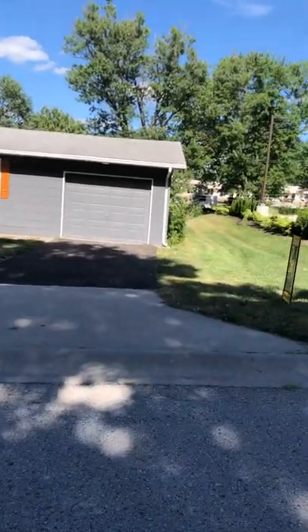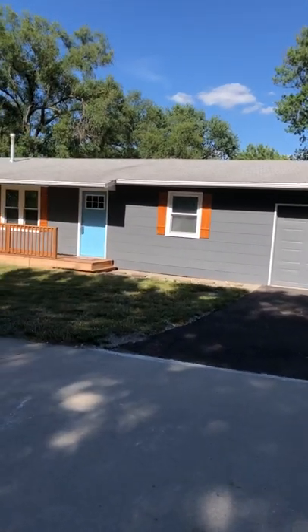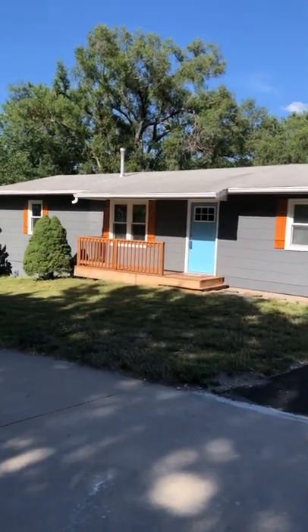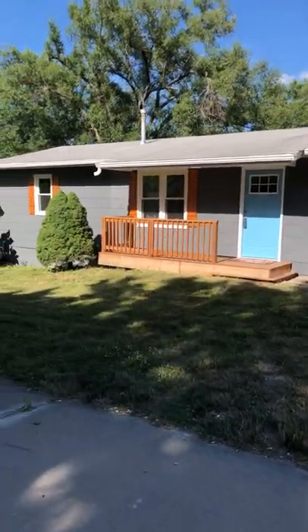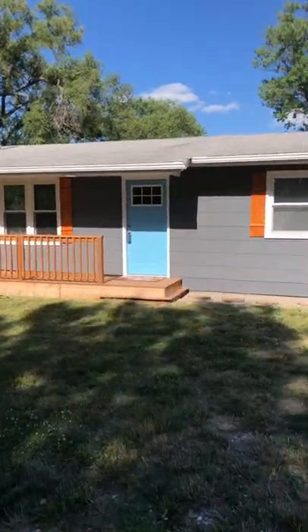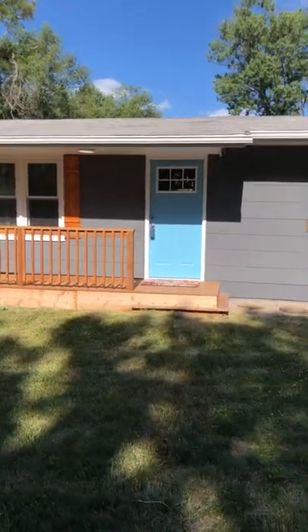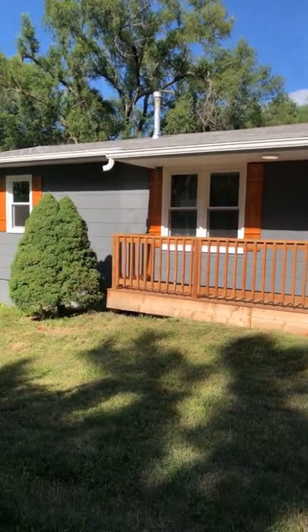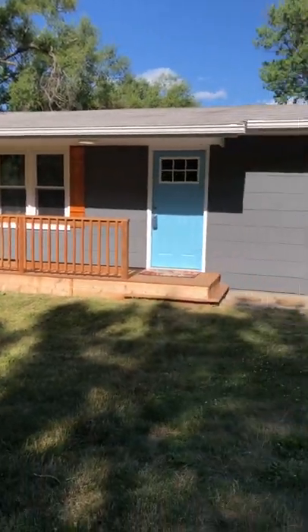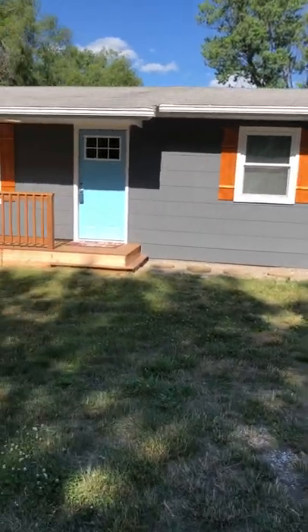Hey everybody, it's Paul Sidwell with the Sidwell Group at Reese Nichols Real Estate here at 11137 North McGee Street in Kansas City, Missouri. This beautiful ranch was just updated inside and out. New shutters on the new windows, new front door with, I think, a beautiful color. New deck on the front. There's another one on the back you'll see here in just a minute. Tons of updates here. Come inside.